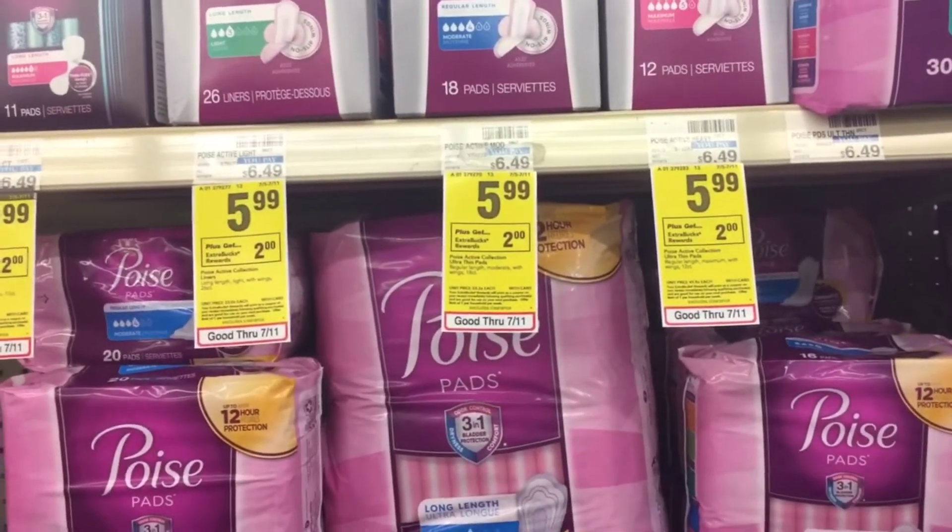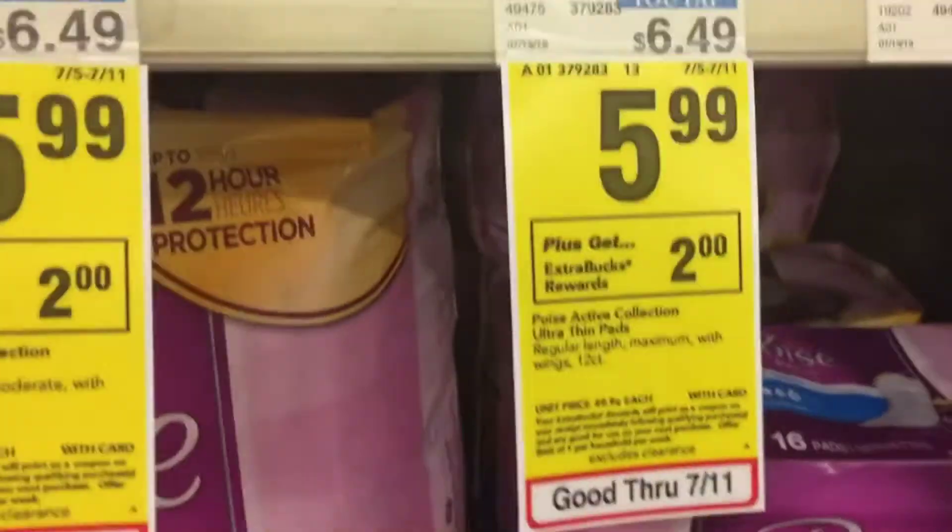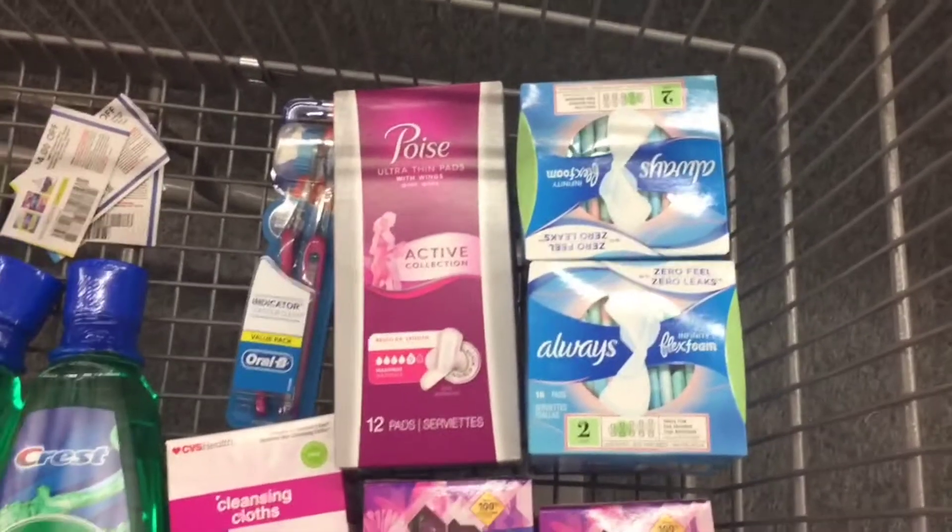For the Pore Active, they are $5.99. We have a $3 off digital and there are some paper coupons too, bringing these down to $2.99. Then we're going to get back $2, making these $0.99.